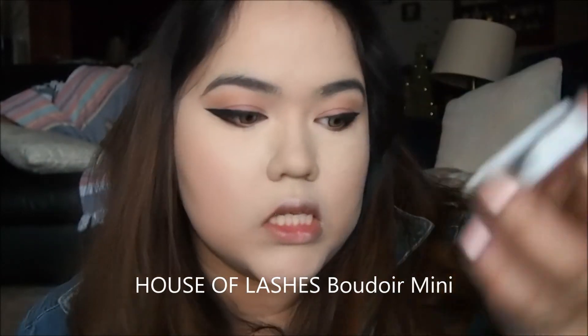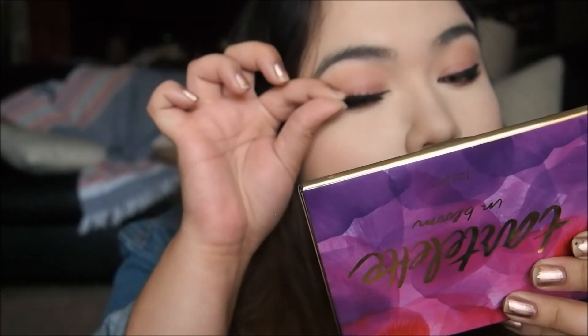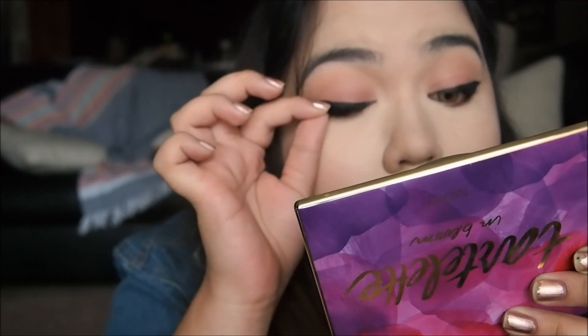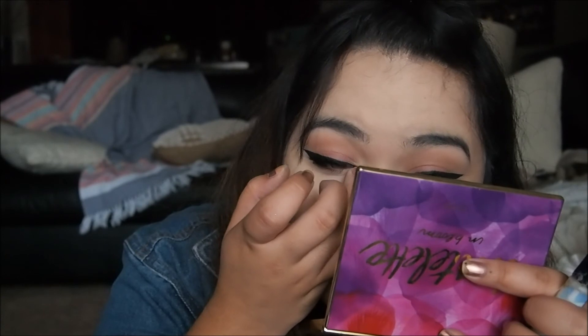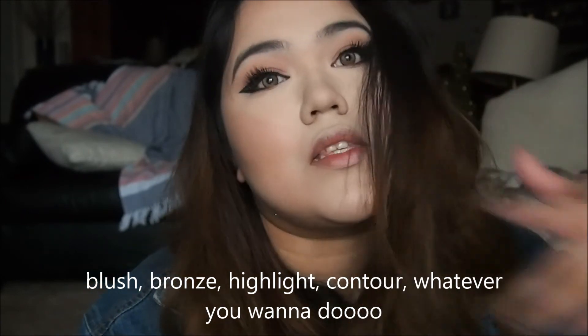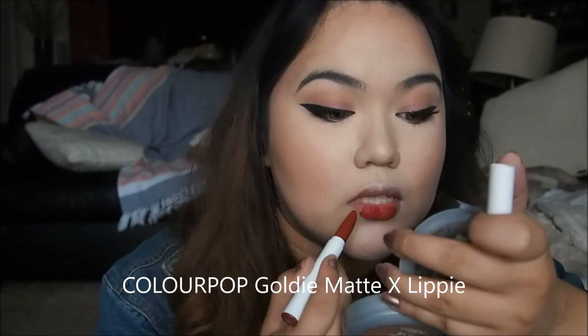This is Boudoir — Boudoir, however you pronounce it. Now that I have makeup on, these lenses don't look so out of place. ColourPop Matte X in Goldie.